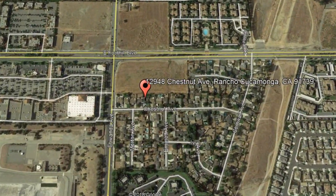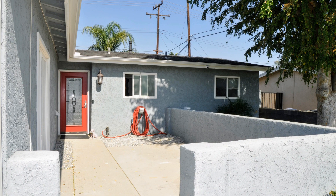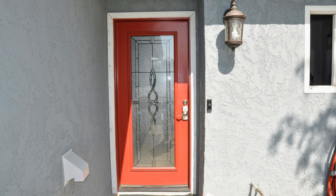12948 Chestnut Avenue, Rancho Cucamonga, California. This is a beautiful four-bedroom home. As you arrive, you are sure to appreciate the curb appeal of the lush, green, and sprawling yard.